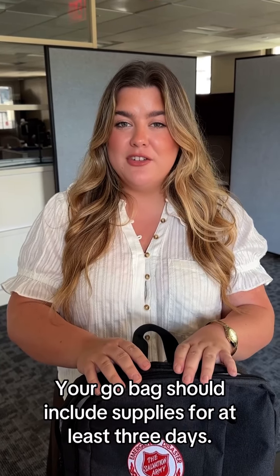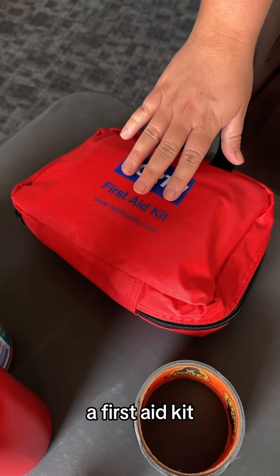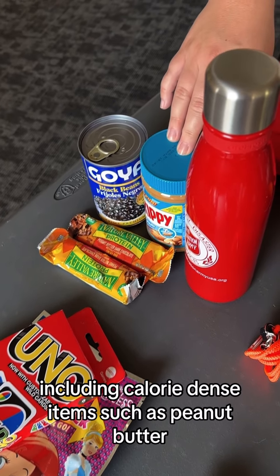It's hurricane season, so everyone in your family, including pets, should have a go bag in case you need to evacuate quickly. Your go bag should include supplies for at least three days. Here's what's in my go bag.